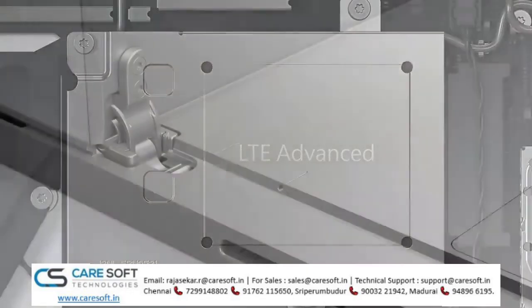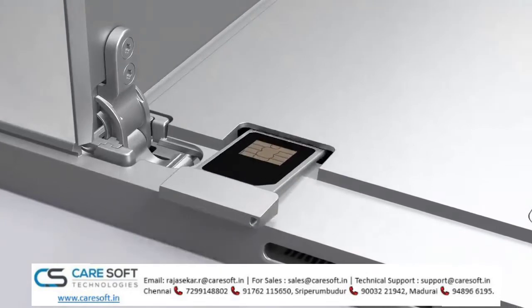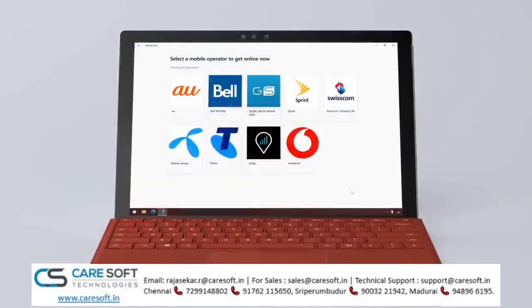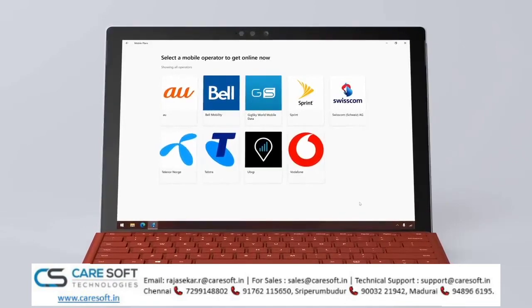Surface Pro 7 Plus with LTE Advanced is available with the fanless Core i5 configuration and works with both eSIM and physical nanoSIM. In fact, the eSIM profile in Surface Pro 7 Plus unlocks access to more mobile operators and services in over 180 countries.